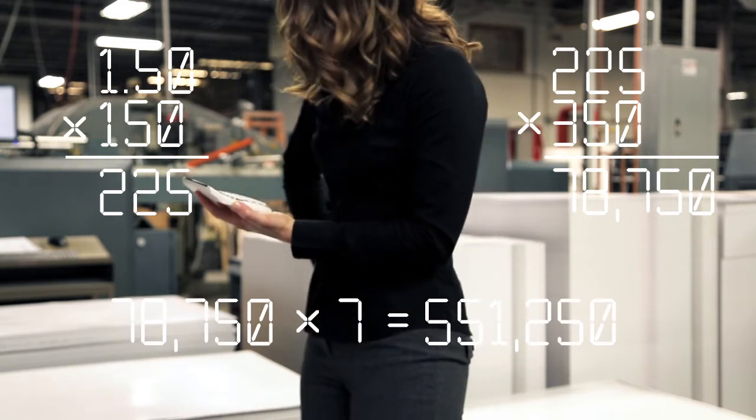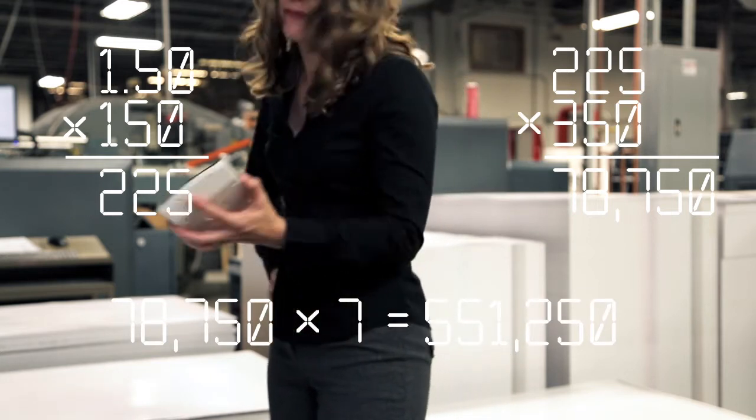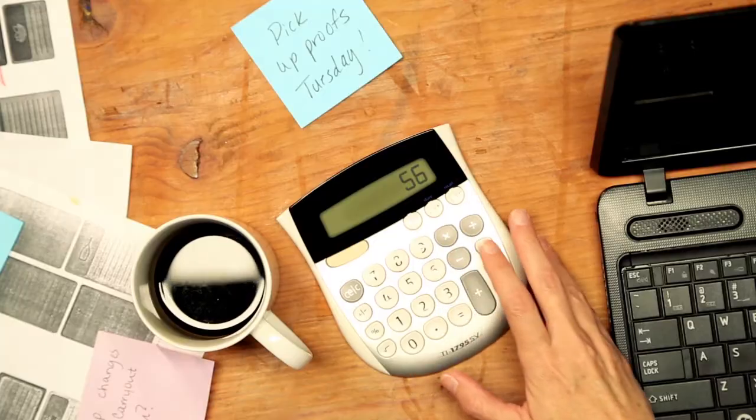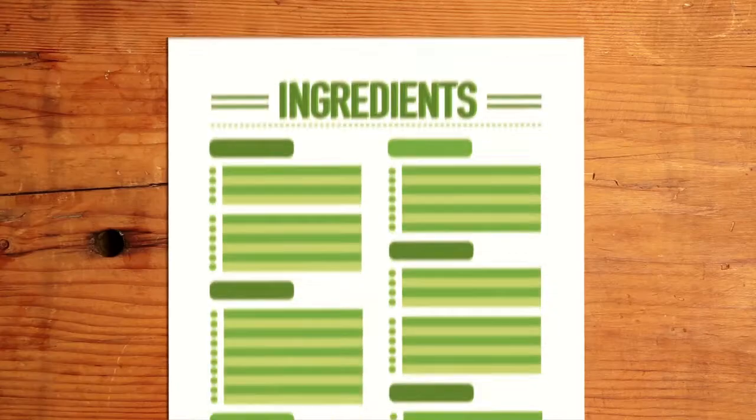That's like $500 grand a week. Is that right? Yeah, I'm pretty sure that's right. Menunet is your single source for menu data, informing the entire supply chain all the way down to the ingredients.